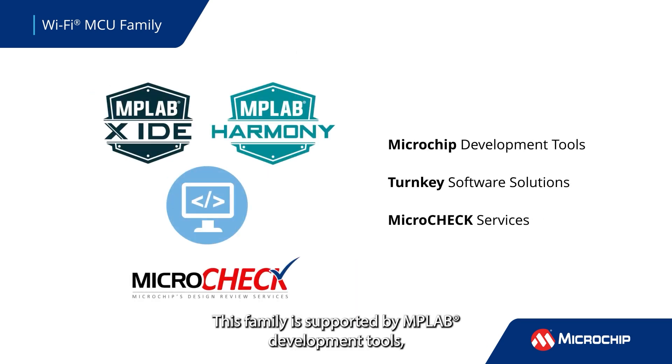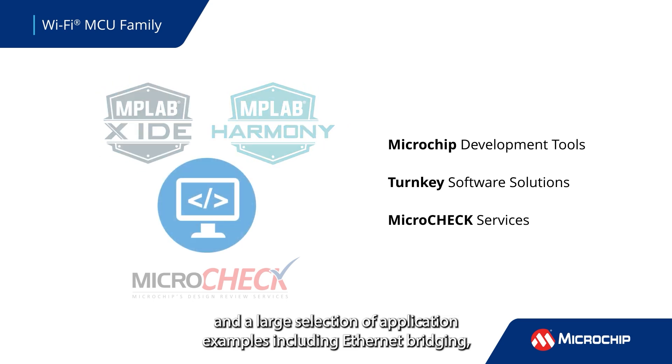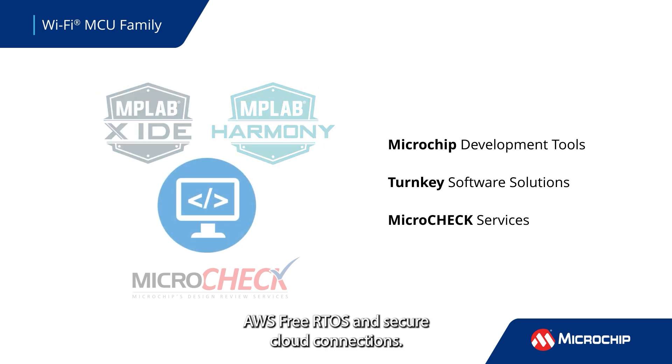This family is supported by MPLAB development tools and a large selection of application examples, including Ethernet bridging, AWS FreeRTOS, and secure cloud connections.